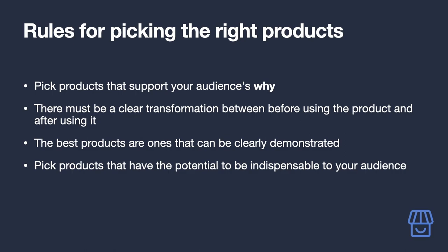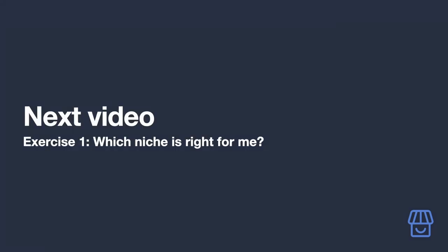Pick products that have the potential to be indispensable to your audience — ones they simply couldn't live without. Finding a product that becomes part of their everyday habits is absolute gold. They will thank you and reward you via Amazon affiliate commissions for helping them save time, stress, and money.